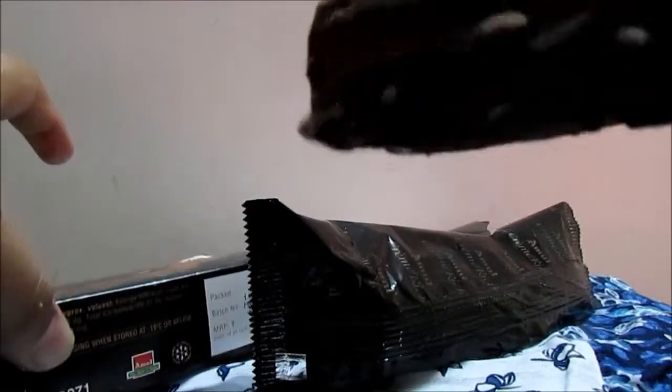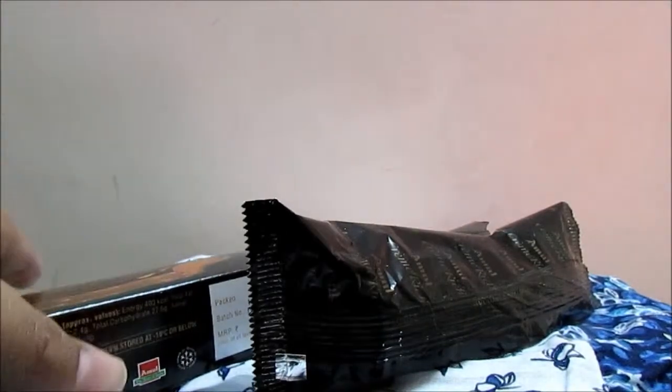I would rate this four out of five, mainly because of the pricing and the taste. The taste is really good — almost like the Magnum — and it's definitely good for the price.